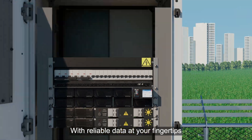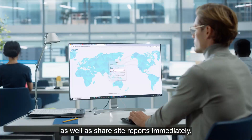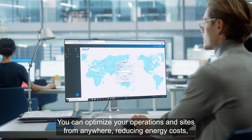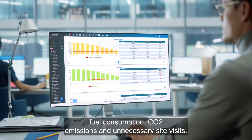With reliable data at your fingertips, you can pinpoint issues and inefficiencies as well as shared site reports immediately. You can optimize your operations and sites from anywhere, reducing energy costs, fuel consumption, CO2 emissions, and unnecessary site visits.